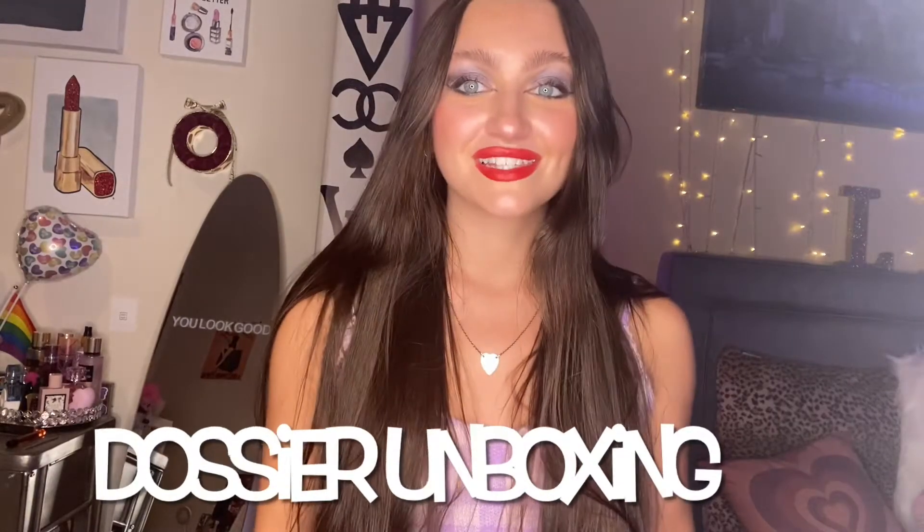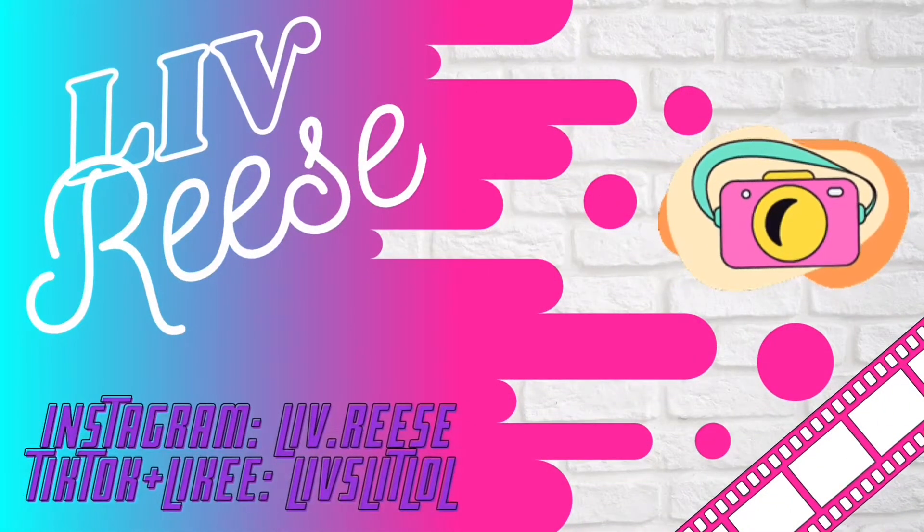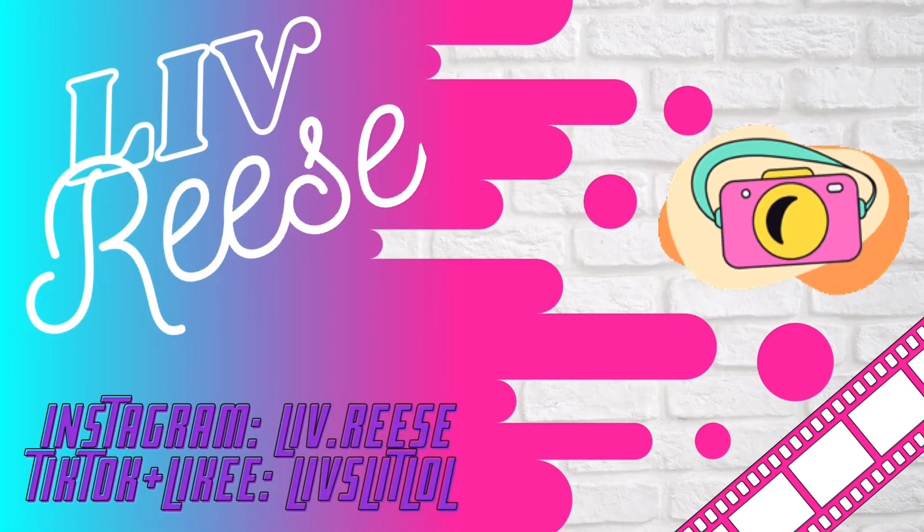Hey guys, it's Liv! I just received this package from Dossier in the mail and I'm beyond excited to open it and test out the scents that they sent me. If you aren't familiar with Dossier, they are a perfumery that is vegan, cruelty-free, and completely clean, which is amazing. And another plus is that they make high-quality dupes for luxury brand perfumes, so I'm so excited to smell these!